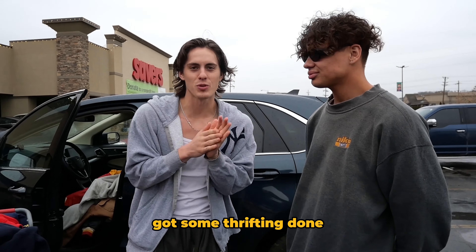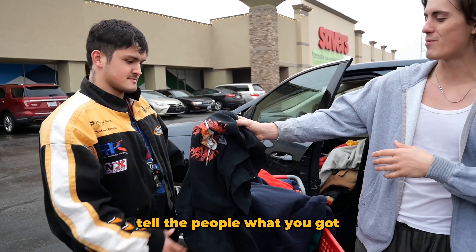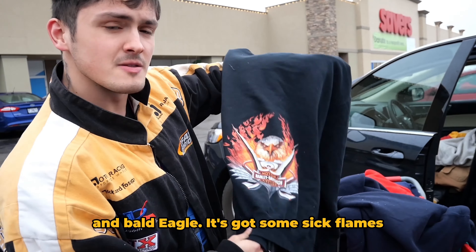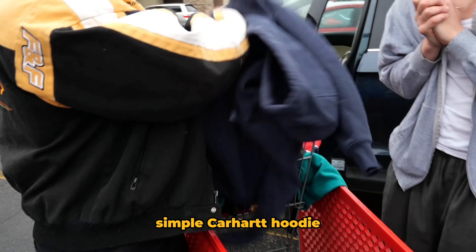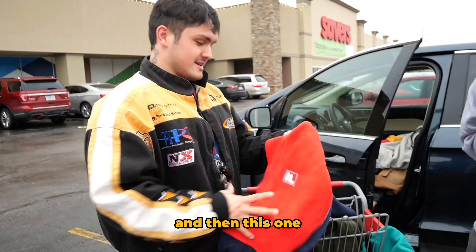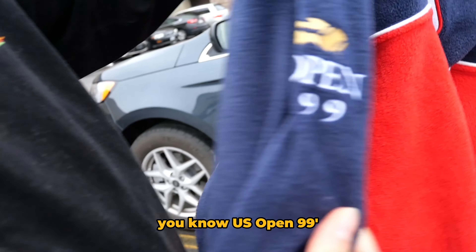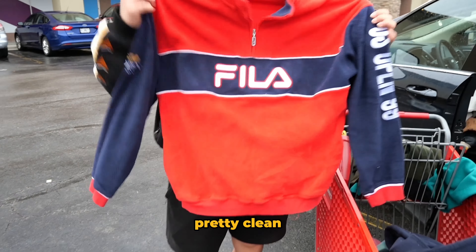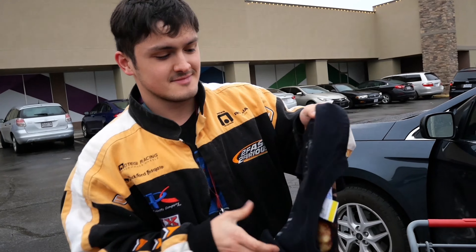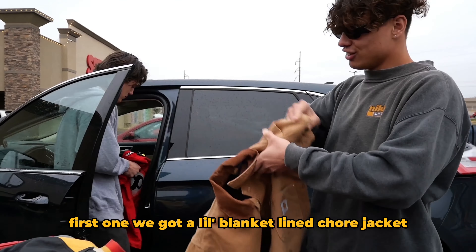We just went inside and got some thrifting done. We ran into our boy Christian. We got a nice '03 Harley with flames and a bald eagle, some sick flames, a simple Carhartt hoodie — not wild but it'll keep you warm for winter. Then this one surprised me: an Italian jumpsuit for a dollar, US Open '99, pretty clean. And then a custom-made tag on it — the thrifts are cashing out today.